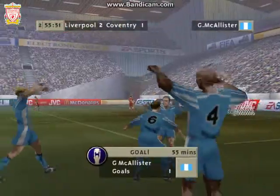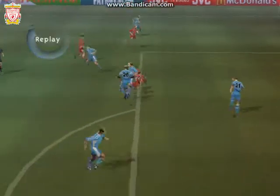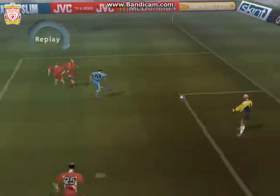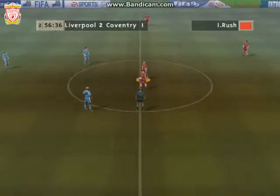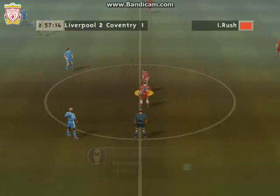Yes, the best keeper. The replay here then. And the score now, 2-1.